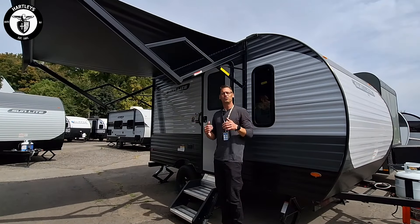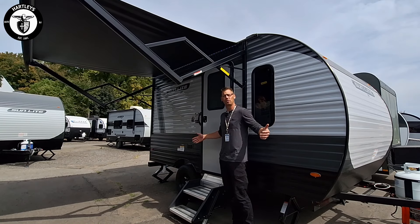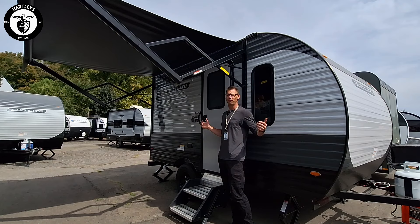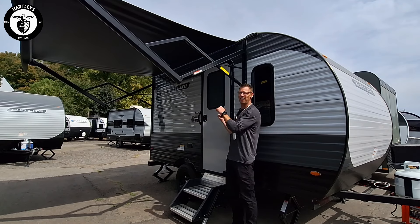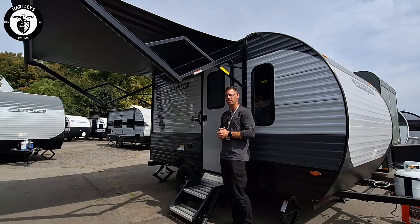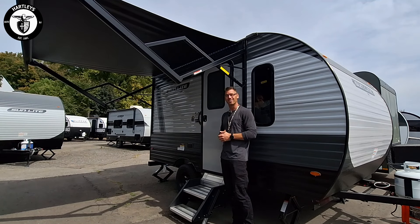I know these videos are quick, but thanks for sticking around and watching them. If you like the two-minute travel trailer Tuesdays, keep on coming back. Hit that subscribe button. If you want to see a full-length video on this, check out the Extreme Lifestyles channel for all the walkthroughs showing you a detailed, thorough walkthrough. Thanks for watching. I'll see you all next week.